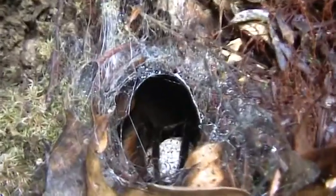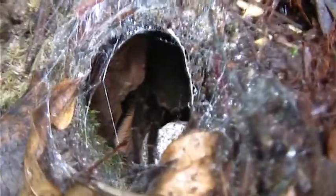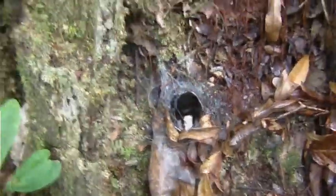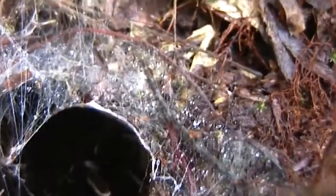That is one big tarantula. In fact, it's a female. You can see the white ball she has under her — that's her egg case. Let's just briefly see what happens when we spring her trip line. Whoa, that's enough. See you later, big girl.